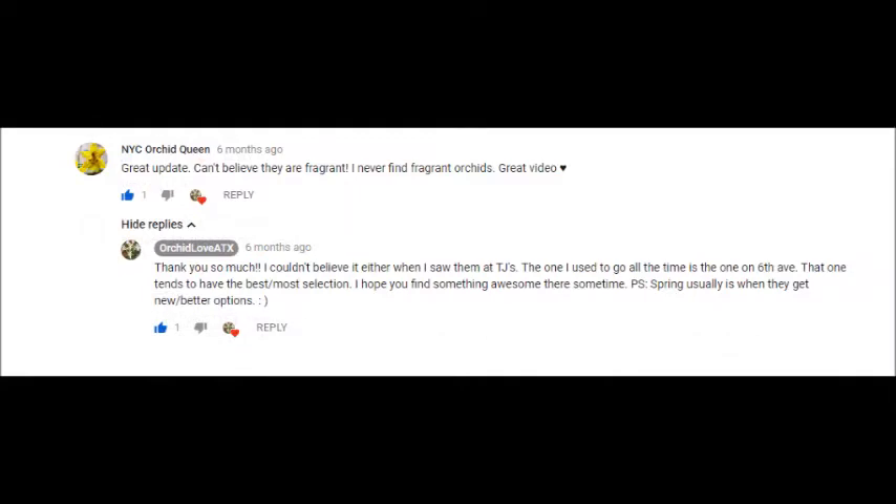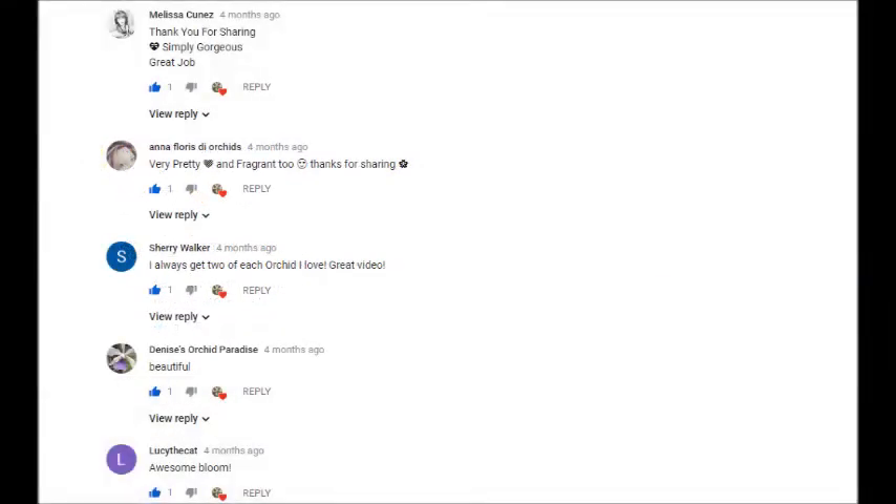We have a comment from NYC Orchid Queen: 'I can't believe that they are fragrant. I never find fragrant orchids.' Well, it was a surprise to me as well. It's true that Trader Joe's typically does not carry fragrant Phalaenopsis, but both times I got plants there were in spring — so maybe that's when you'll want to check if you have a Trader Joe's in your area. And a comment from Sherry Walker: 'I always get two of each orchid I love.' I agree — that way I have a backup, and especially when ordering online where shipping is a fixed cost, it's better to order two or more at once.